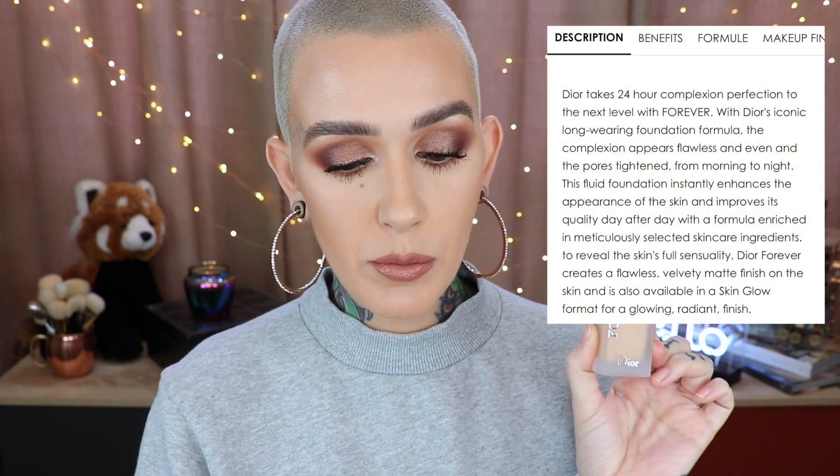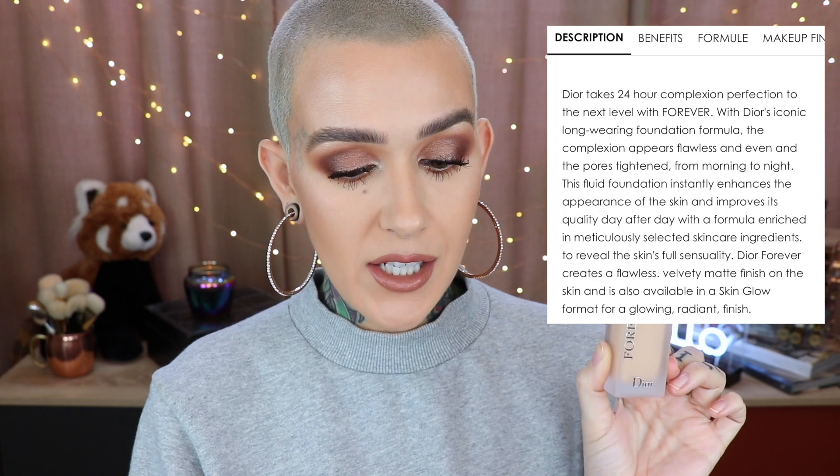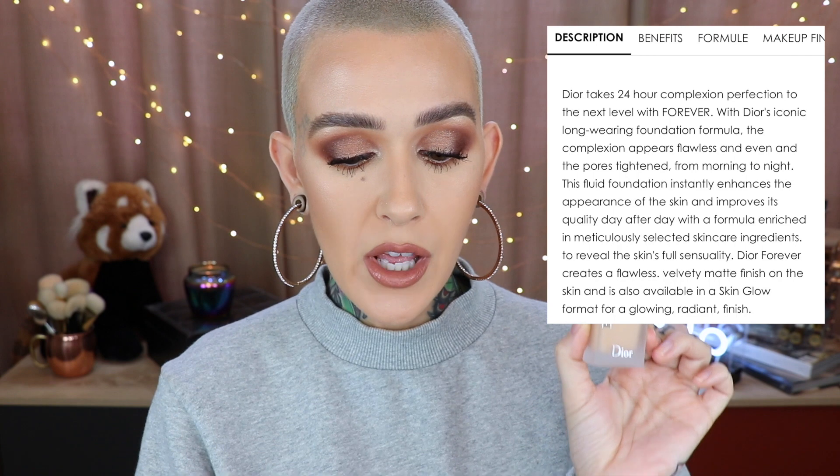Dior takes 24-hour complexion perfection to the next level. With their iconic long-wearing foundation formula, the complexion appears flawless and even, and the pores are tightened from morning to night. The fluid foundation instantly enhances the appearance of the skin and improves its quality day after day with a formula enriched in skincare ingredients. Dior Forever creates a flawless velvety matte finish and is also available in a skin glow format. It is a medium to full coverage foundation, lasts 24 hours, has a velvety matte texture without a mask-like effect, and has broad spectrum SPF 35.